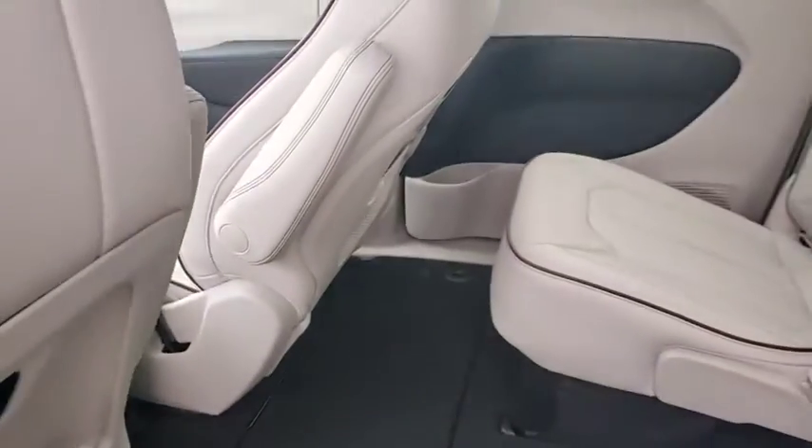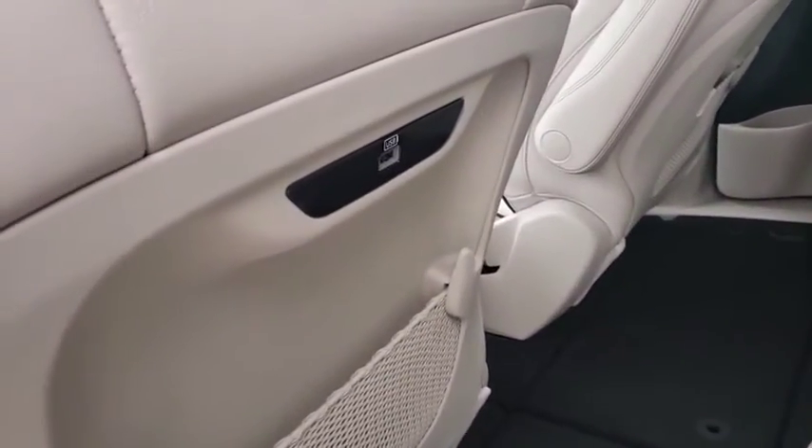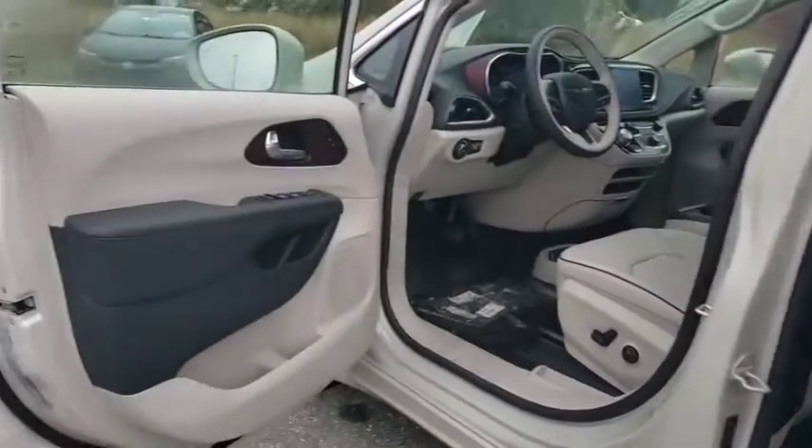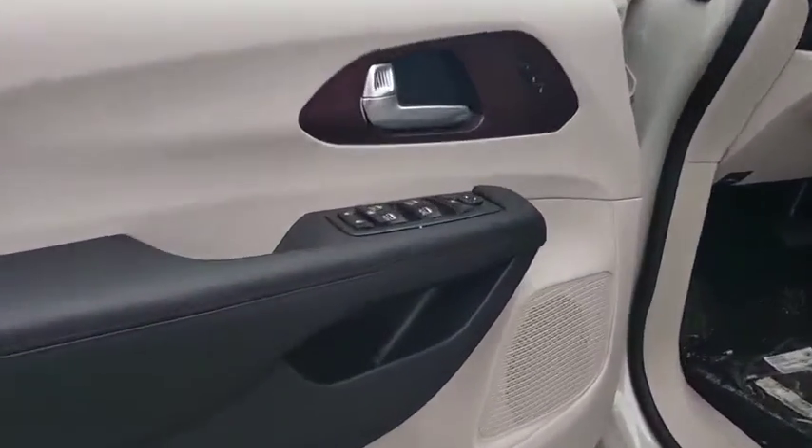Leather-wrapped steering wheel, power steering, adjustable steering wheel, aluminum wheels, keyless start, floor mats, auto-dimming rear-view mirror, and four-wheel disc brakes.